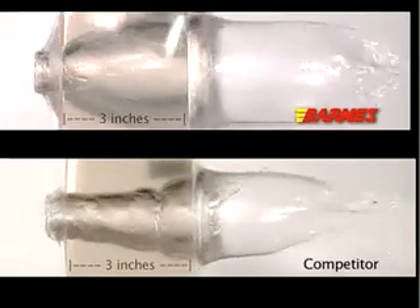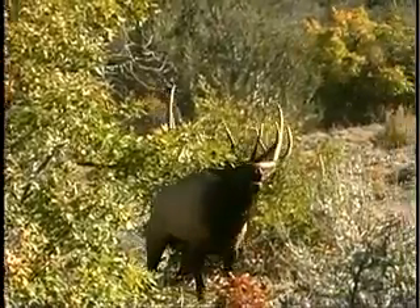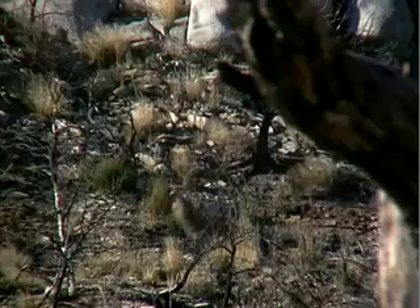That makes the Triple Shock and MRX by far the most effective bullets you can buy for hunting deer, elk and other game. Here's how deer react to a Triple Shock X bullet.